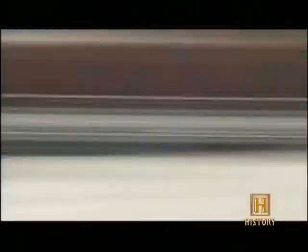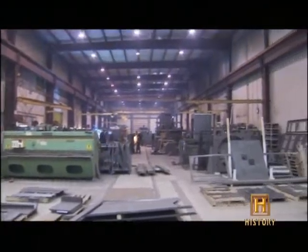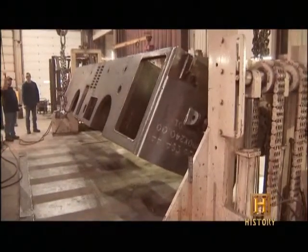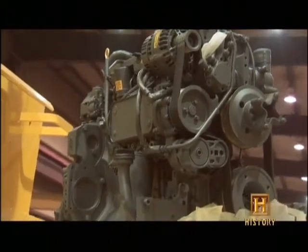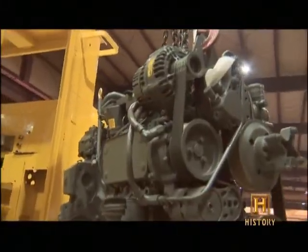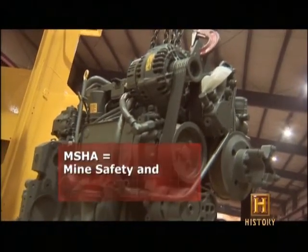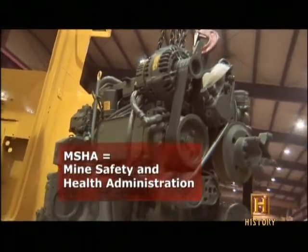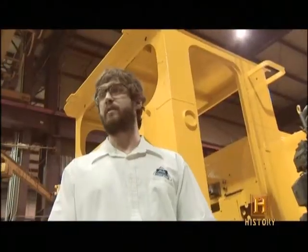Wondering how Bailey's miners coexist deep underground with a herd of diesel-burning locomotives spewing out exhaust? Brookville Equipment Corporation in Brookville, Pennsylvania, has been building underground diesel locomotives since 1980, and they have the answer. A lot needs to go into the safety and health of the people working in that environment. This is a 170-horsepower diesel engine, MSHA-approved for underground use. The engine manufacturer has to take it through a series of tests where they measure the particulates and give it a certification.